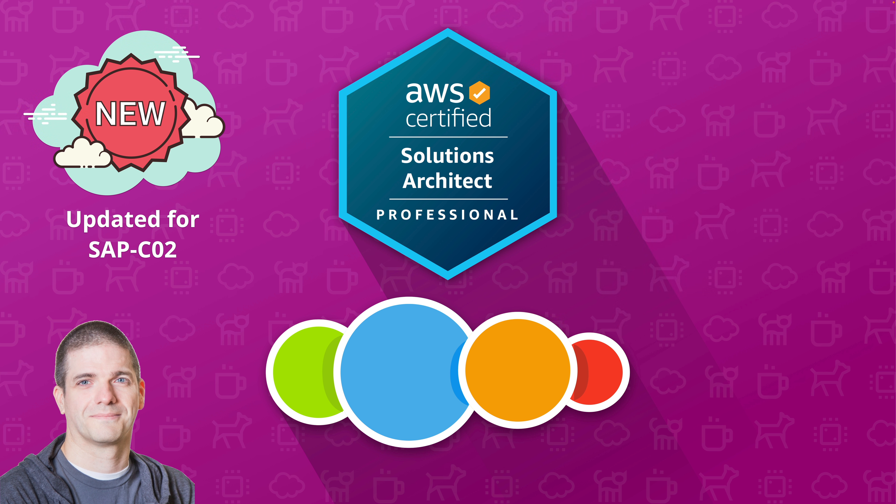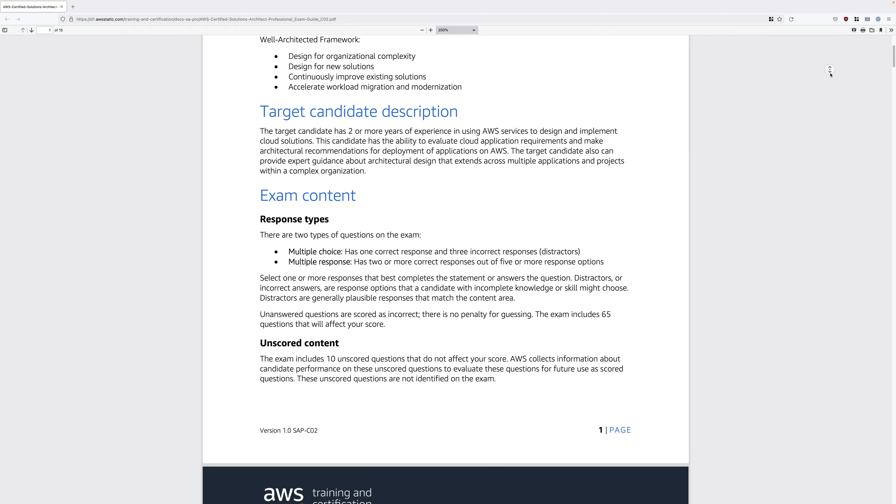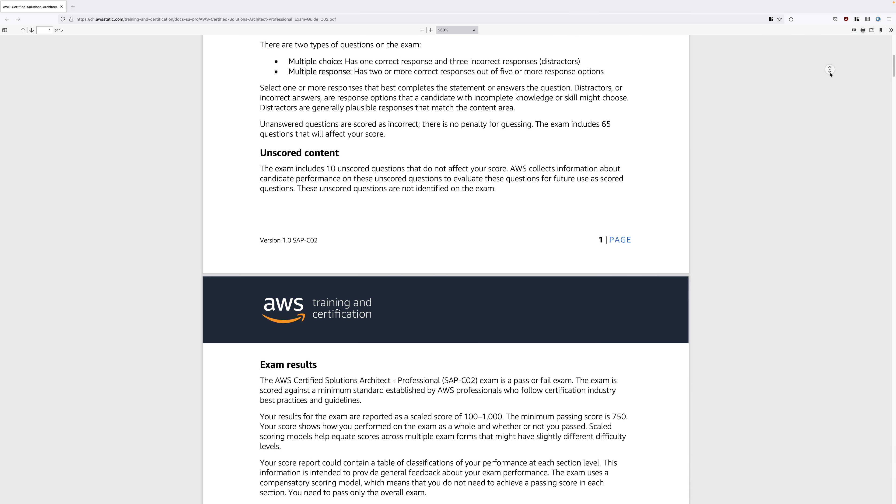For the past five years, I've been training hundreds of thousands of students like you to use AWS in real world situations and achieve awesome exam results at the associate, professional and specialty level. The professional level solutions architect exam is not easy.